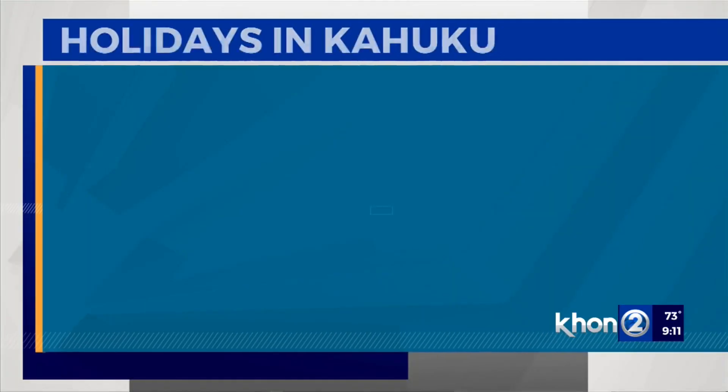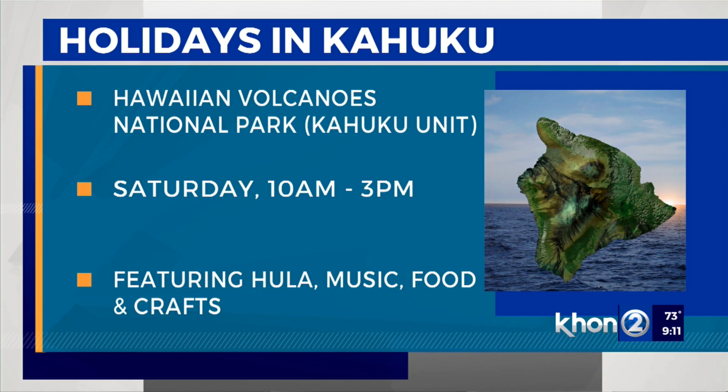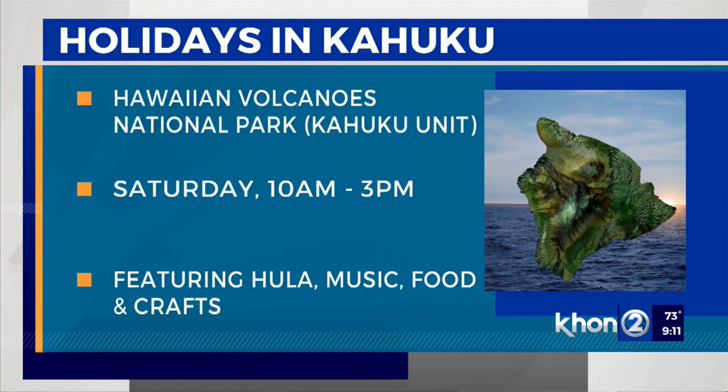Visitors are welcome to tour Hawaii Volcanoes National Park to see both volcanoes erupting in tandem. Happening tomorrow, Hawaii Volcanoes National Park is holding its annual Holidays in Kahuku event from 10 a.m. to 3 p.m. at the park's Kahuku unit. There will be hula, music, food, and Hawaiian crafts. For more information, visit KH12.com.